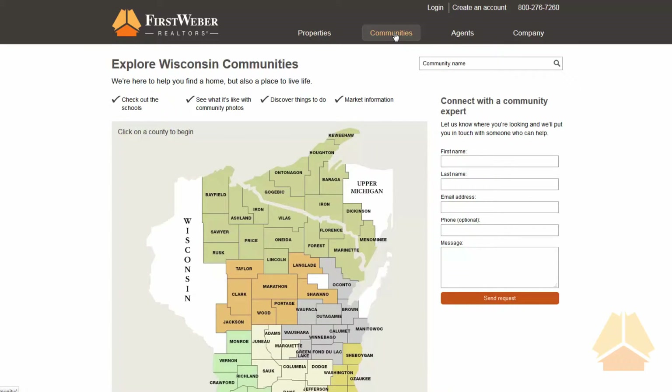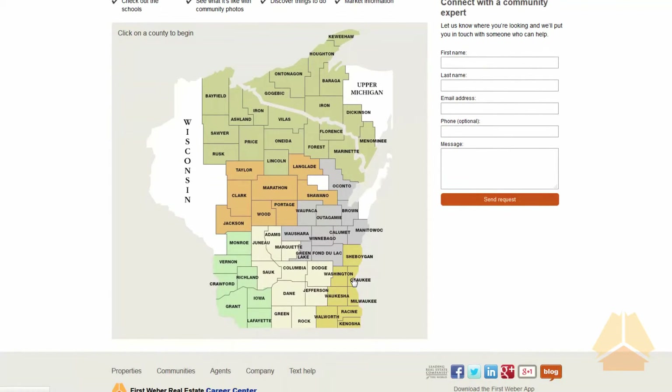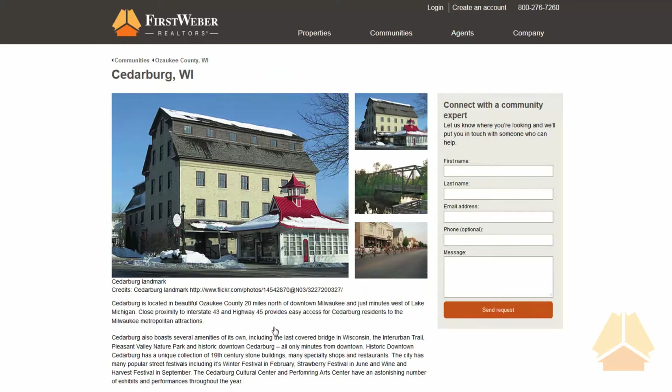Our updated community pages allow the consumer to select the county they are interested in, select the specific community, and read all about it.